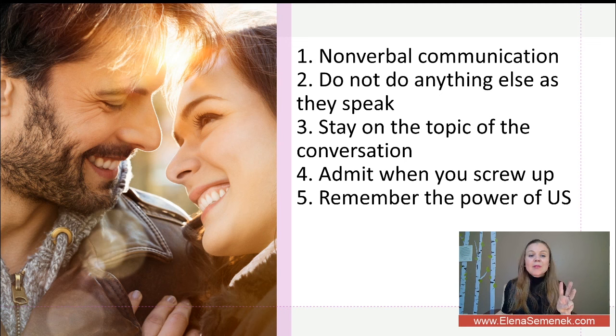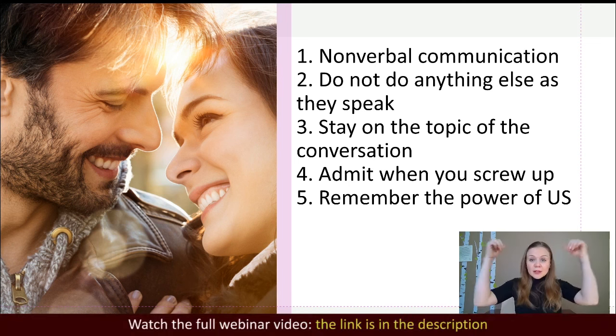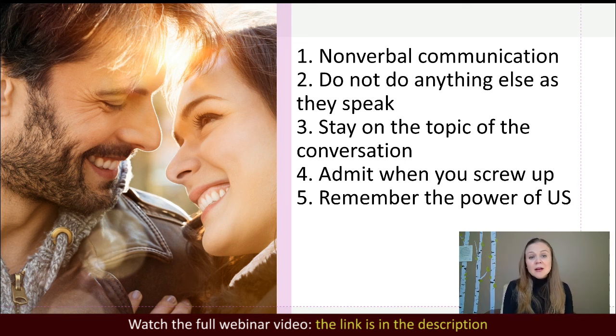Tip number three is to stay on the topic of the conversation. Discussing multiple things at once is a big mistake. This connects to another common mistake — bringing up past conflicts when working out a current situation. Bringing up the past will only make things worse.